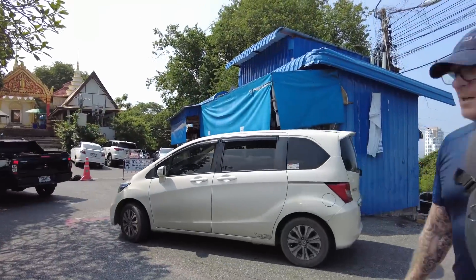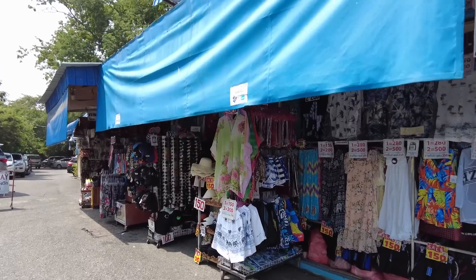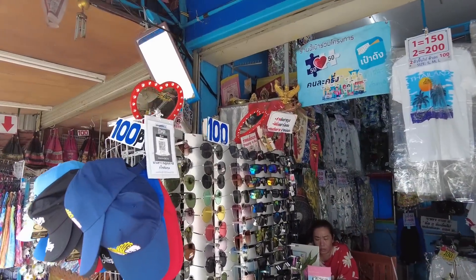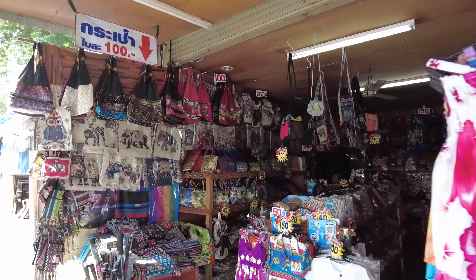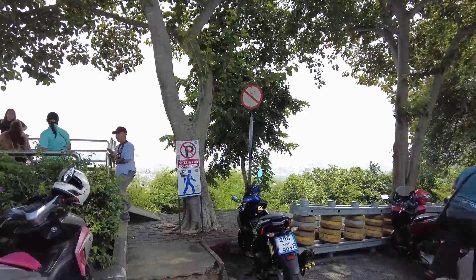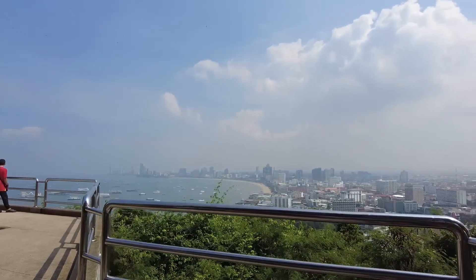Okay, here we are, we're at the top now. There are a few little knick-knack shops here — funky shorts, a hat, some sunglasses, 100 baht for the sunglasses and the hat, and lots of bits and pieces. But what we're gonna do is I'm gonna show you over here — this is a view that you will be impressed with, I can assure you. You can see for miles and miles. It really is a beautiful view.